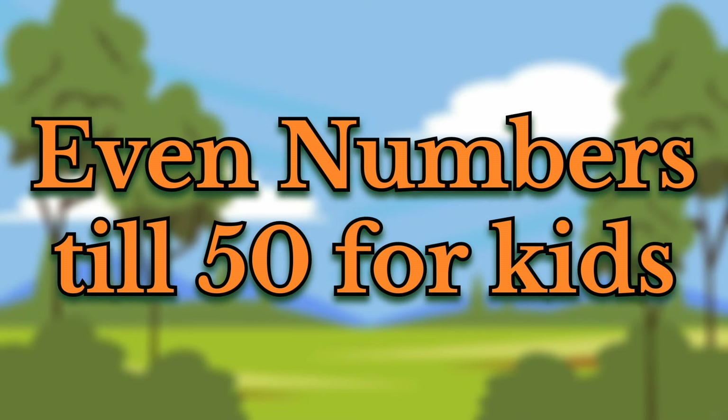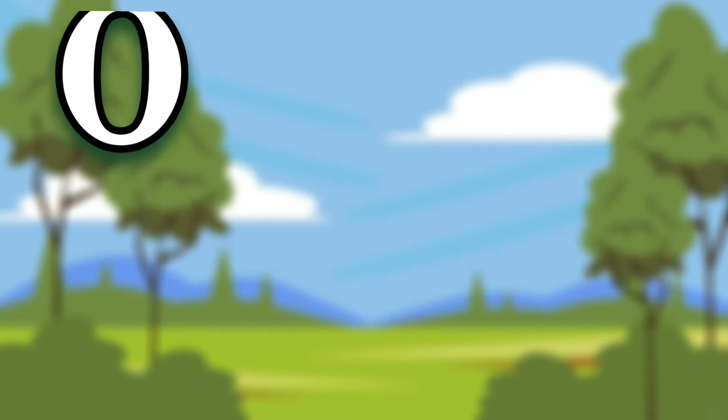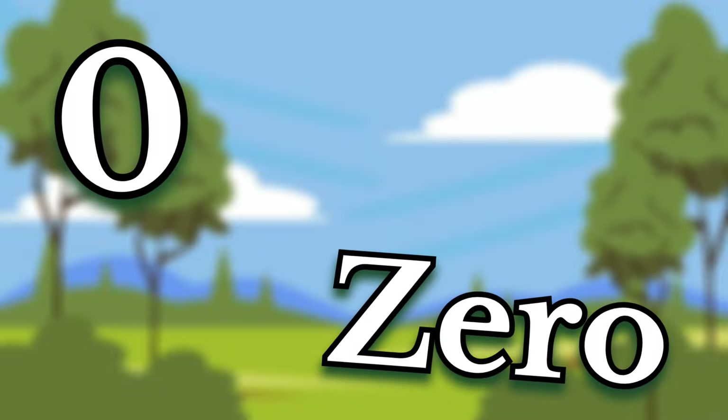Even numbers till 50 for kids. Zero. Children, this number is zero. Say it again. Zero.